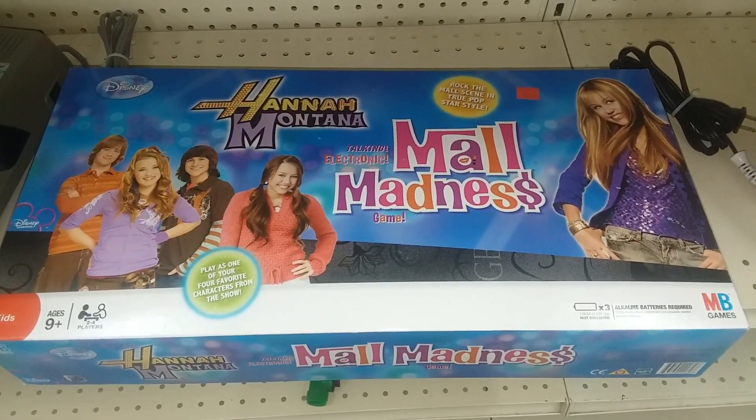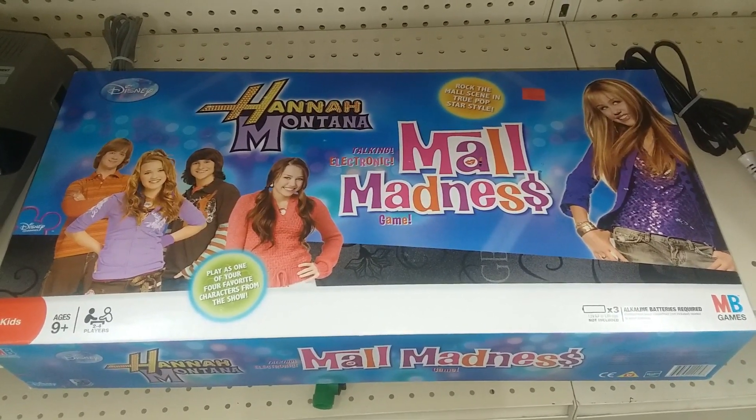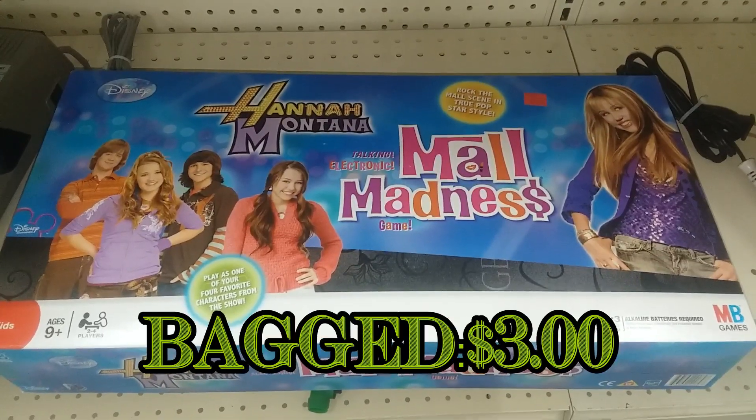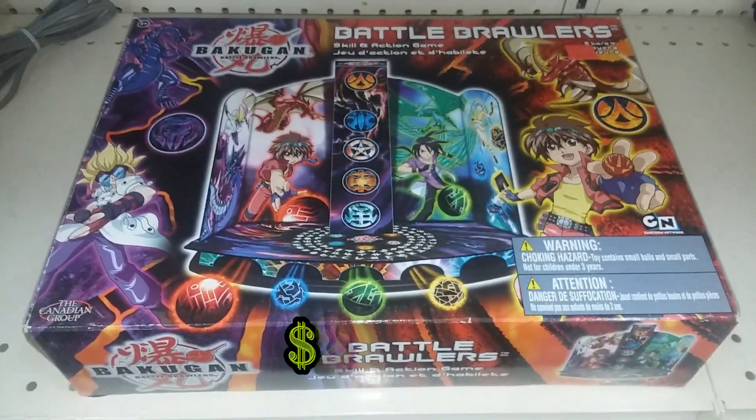Here we have Hannah Montana Mall Madness — this is a brand new copy. I could probably get about 20 bucks for this on eBay, so I'm gonna go ahead and pick this up. Here we have Bakugan Battle Brawlers — this is a game that goes for some money too.